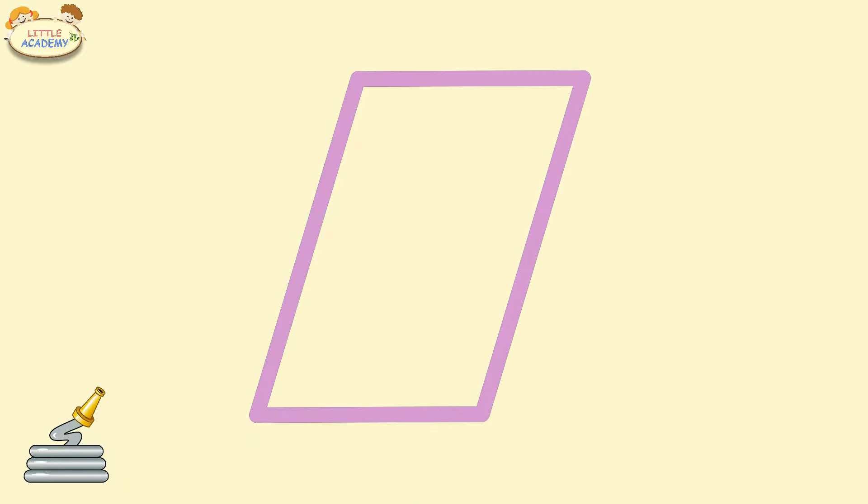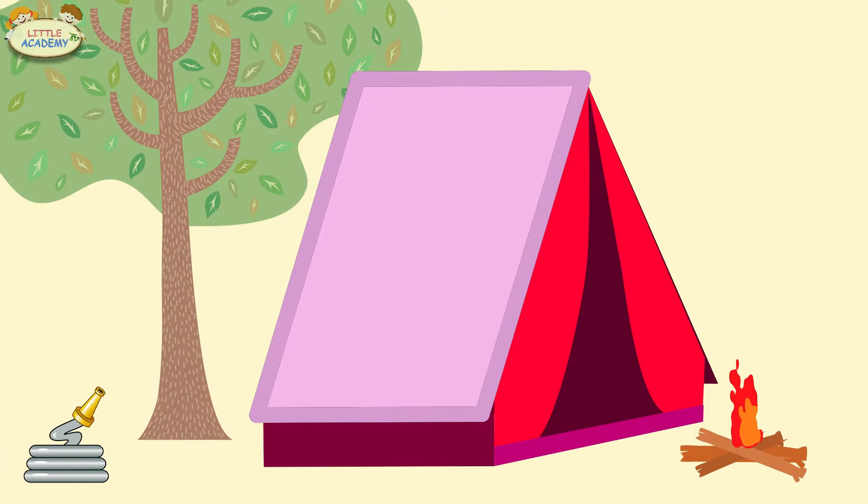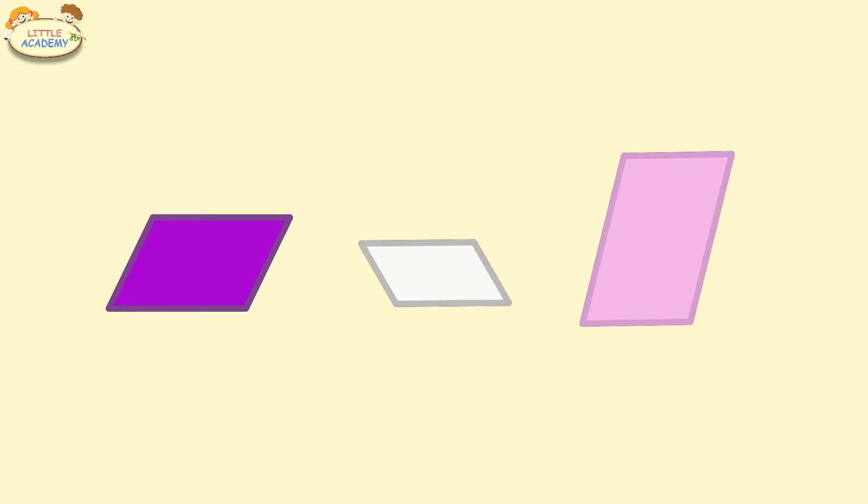Parallelogram. Pink parallelogram. Purple parallelogram. White parallelogram. Pink parallelogram.